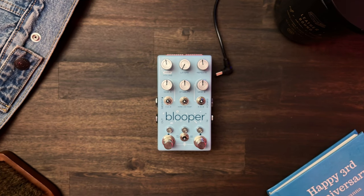What's up, my friend? It's your favorite producer, Siki, and this is the video about the piece of gear that changed my life: the Blooper Pedal.